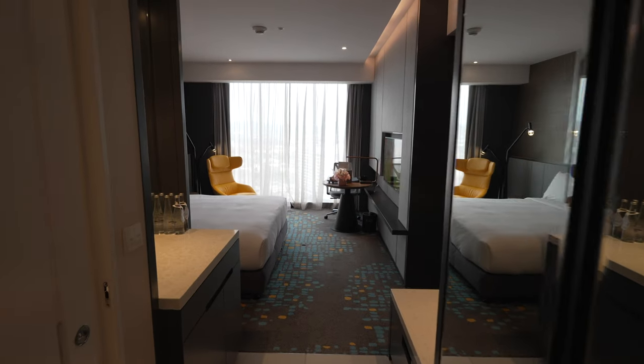Hey guys, I'm currently at the new DoubleTree by Hilton Shah Alam and let me show you around my King Deluxe room. First things first, let's start with the washroom.